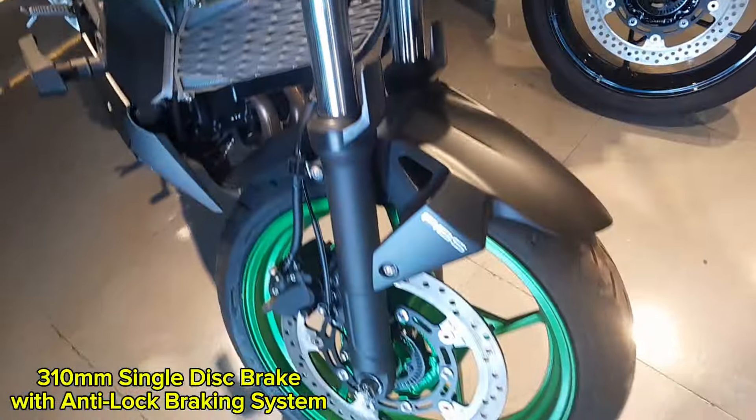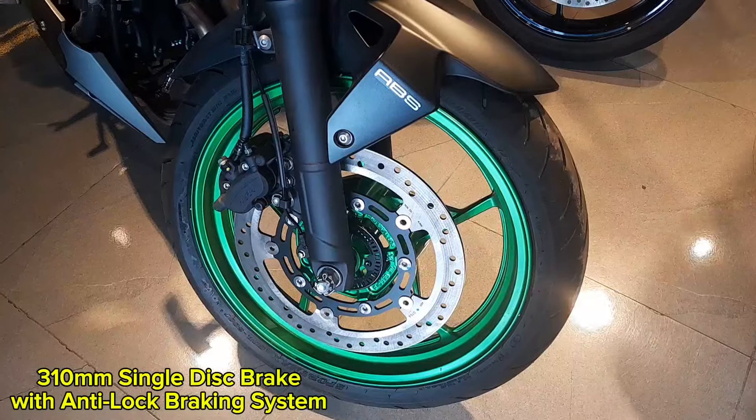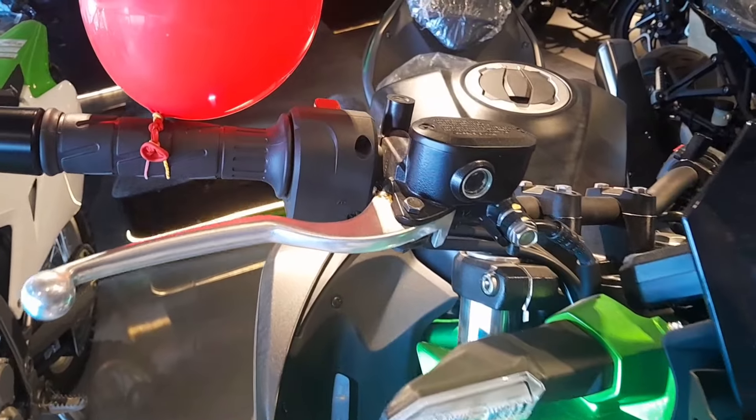The front brake is a single 310mm semi-floating disc with two-piston calipers with anti-lock braking system (ABS). The front brake lever is not adjustable.